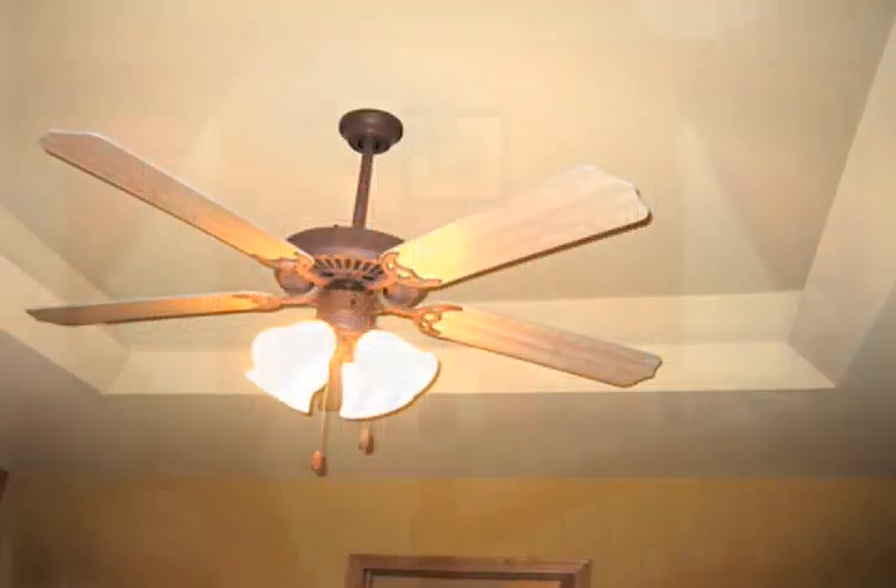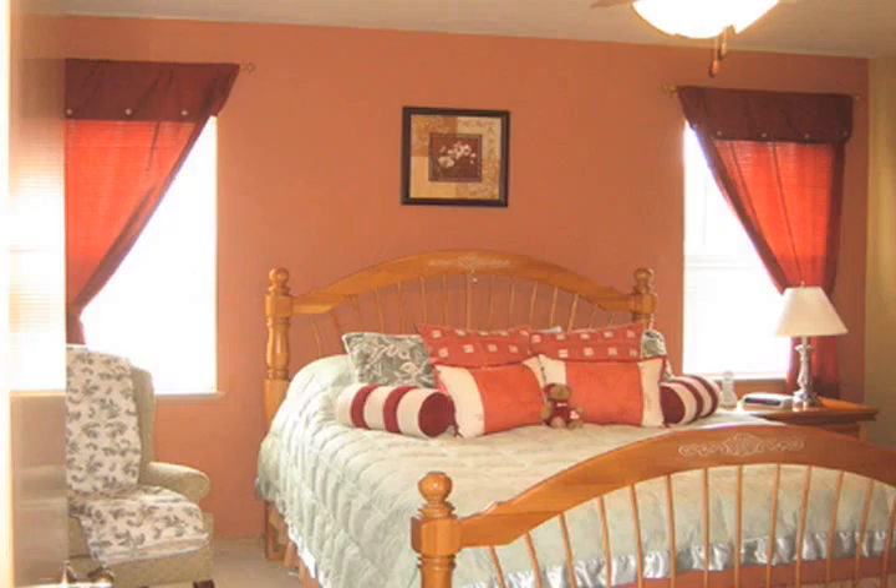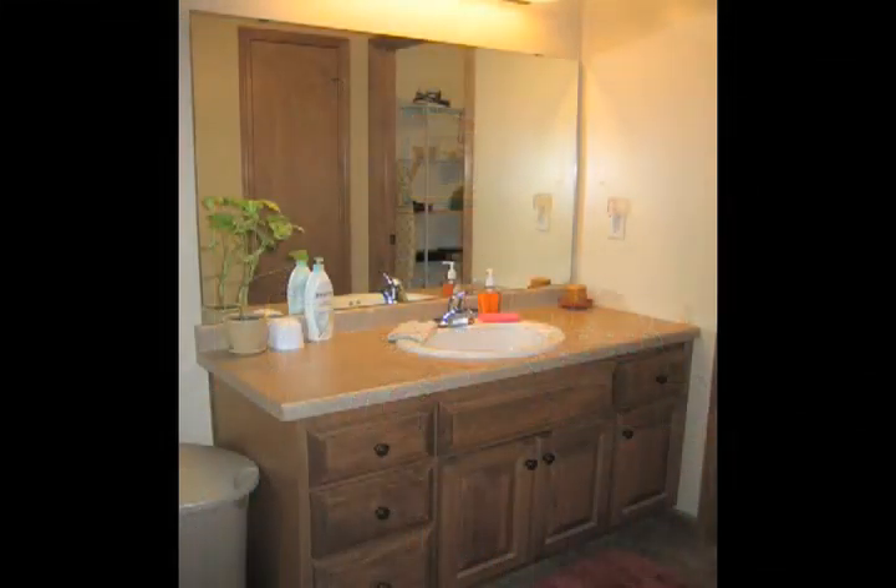The home offers cathedral ceilings and a split bedroom design. The master suite has a tray ceiling, walk-in closet, and a master bath.